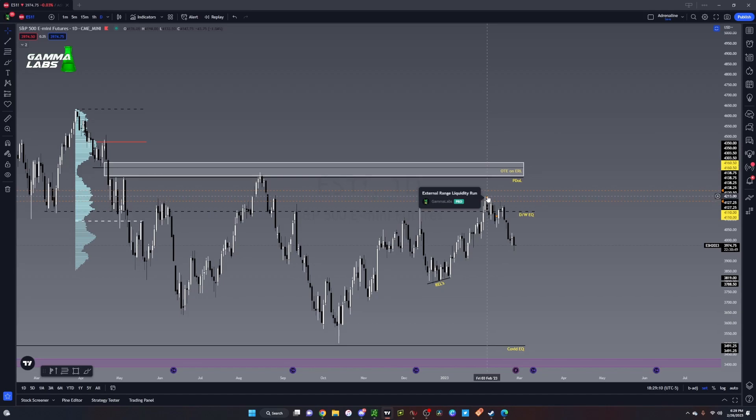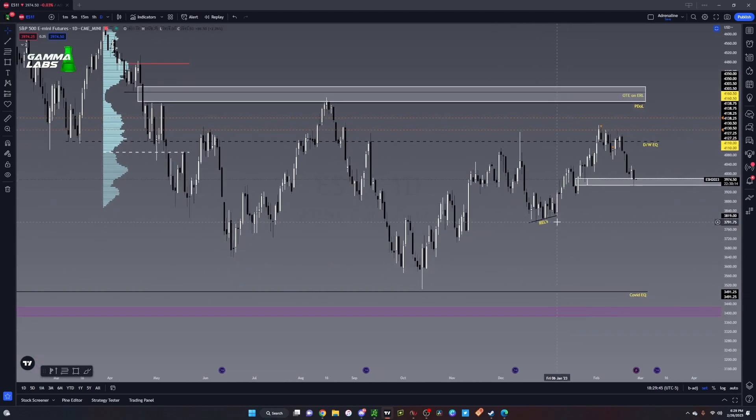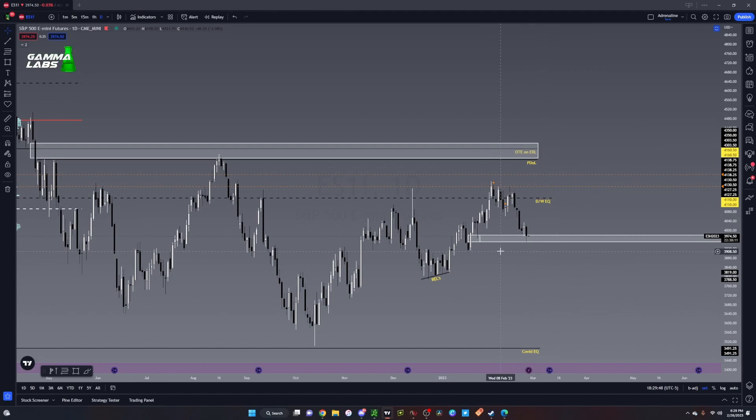For a bullish scenario: from this displacement up where you broke structure, we go from this candle's prior high to the next candle's low — that's where we create our fair value gap. We've tapped into it once, pushed up, and ran these relative equal highs. Now we're pressed into it again. The question is: are we going to run this? Because if we do, we're taking out these relative equal lows and making a run down.